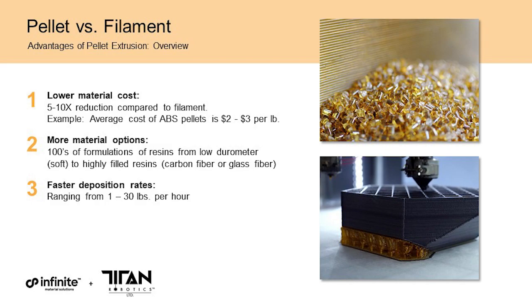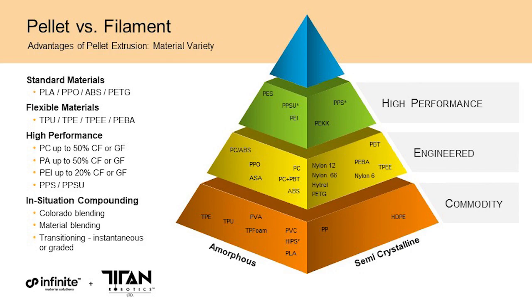As a pioneer in large format pellet extrusion 3D printing, we want to highlight several key advantages of direct pellet 3D printing. One of the biggest is cost savings — pellets are typically 10 times cheaper than 3D printing filaments. Commodity pellet materials like ABS or PLA can cost as little as $2 to $3 per pound. Another benefit is the wide range of materials that can be printed. Because the material does not need to be filamentized onto a spool, you can use highly filled materials with high carbon fiber or glass fiber content.